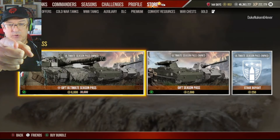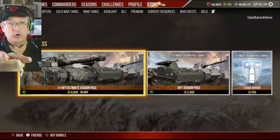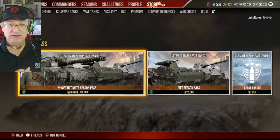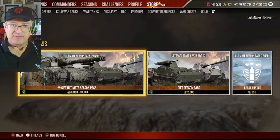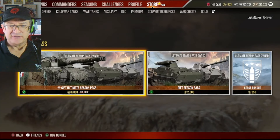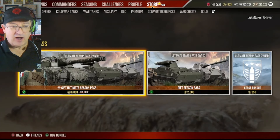Greetings and welcome to another excellent World of Tanks video. This is What's New Tuesday — the day after Monday and the day before Wednesday. We're going to cover the stuff that's brand new this week, including the upcoming killer contract for the Roswell tank and the new Stephen commander. Stay tuned and get ready to rock.